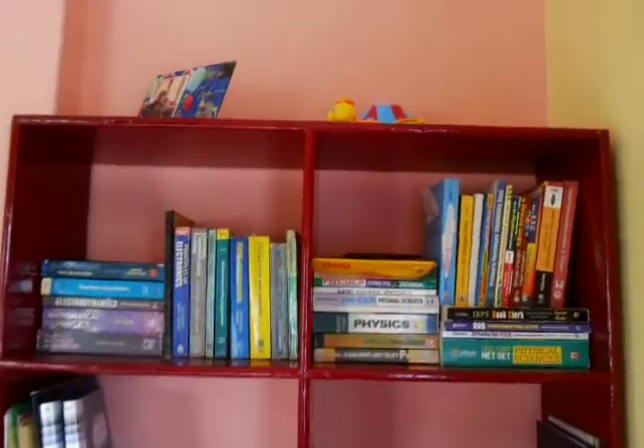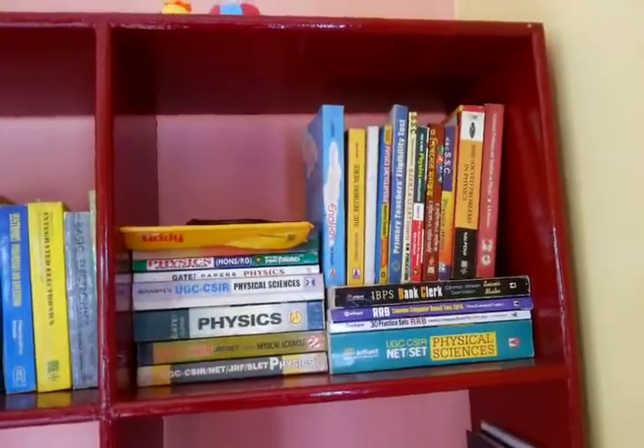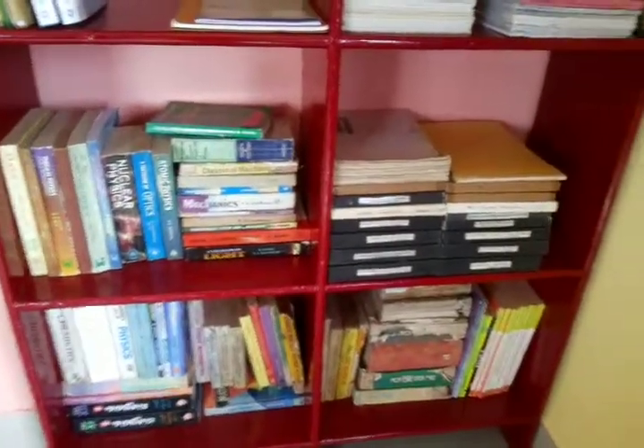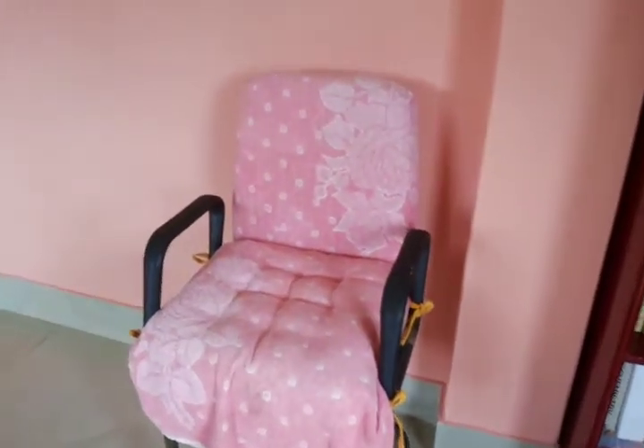Moving further left, here is my main study shelf, which is used for keeping my files related to research work, books related to higher education, and books for competitive examinations — again higher education books of physics and education. At the lower section you can see more books, and some books from my school days are still there.